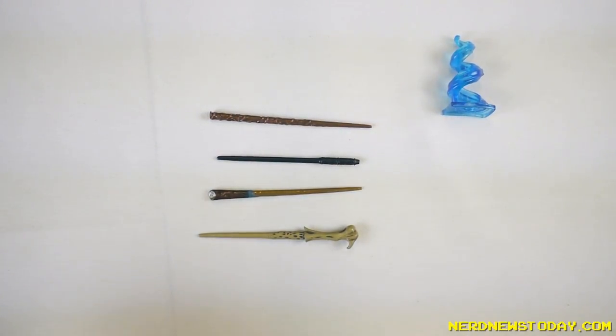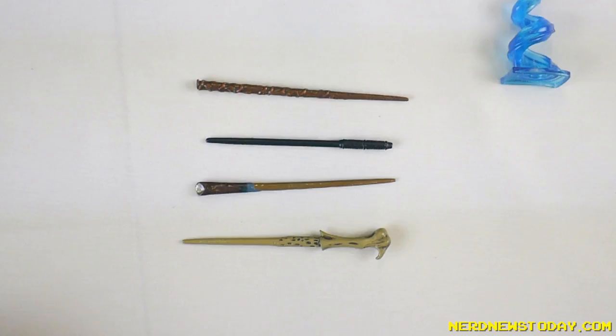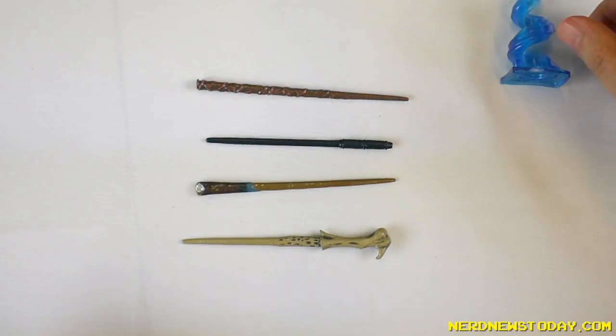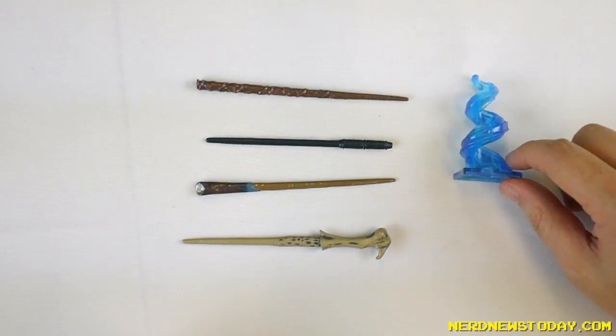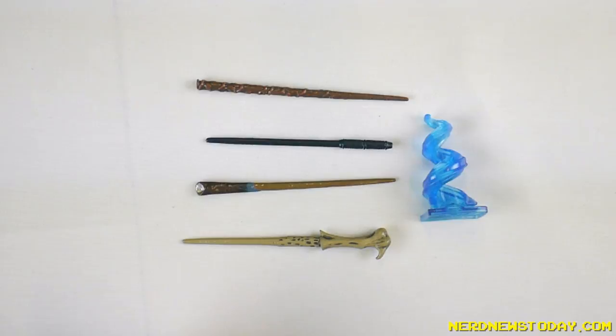They look like something from Jada Toys — they're all about that diecast life. So I think $5 a piece, not bad. They're bigger than I thought they'd be tiny. They're four inch wands allegedly — they don't look four inches to me to be honest, maybe with the base but not really. The stand kind of ruins it for me. If the stand was better I would probably be rushing to the store right now and getting a box of these because I do think these are pretty cool, but the stand is just weird.